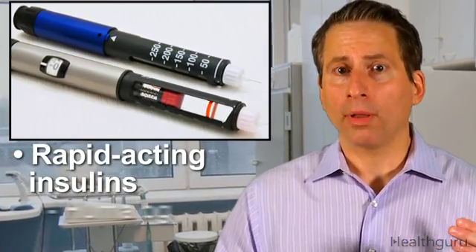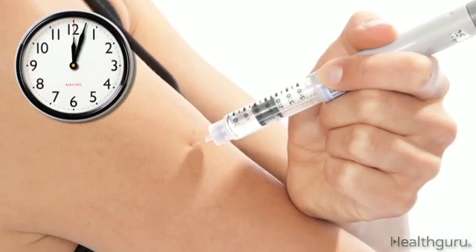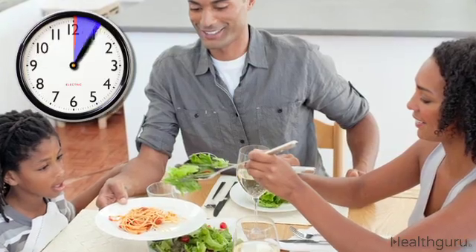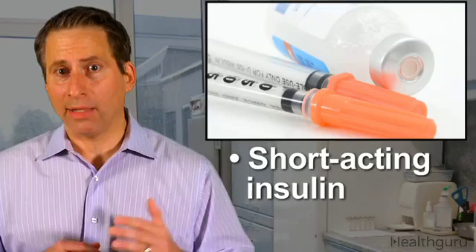Rapid-acting insulins like Humalog and Novolog reach the bloodstream quickly. They start to work just minutes after injection and should be taken right before a meal. They reach their maximum strength around the one-hour mark and last from two to four hours total.